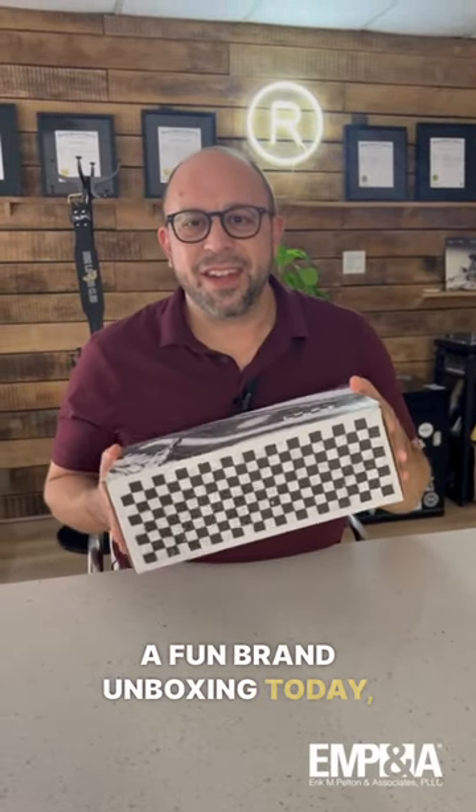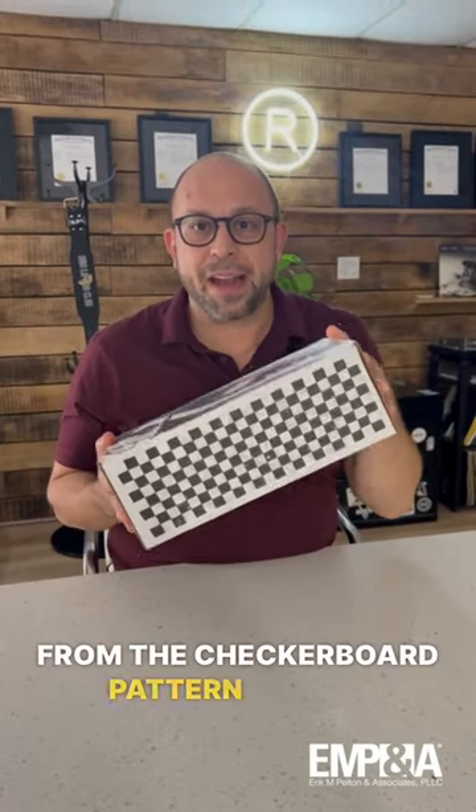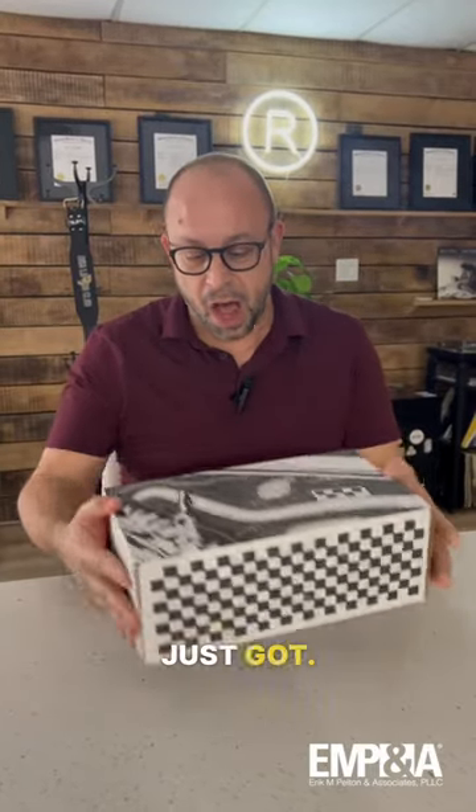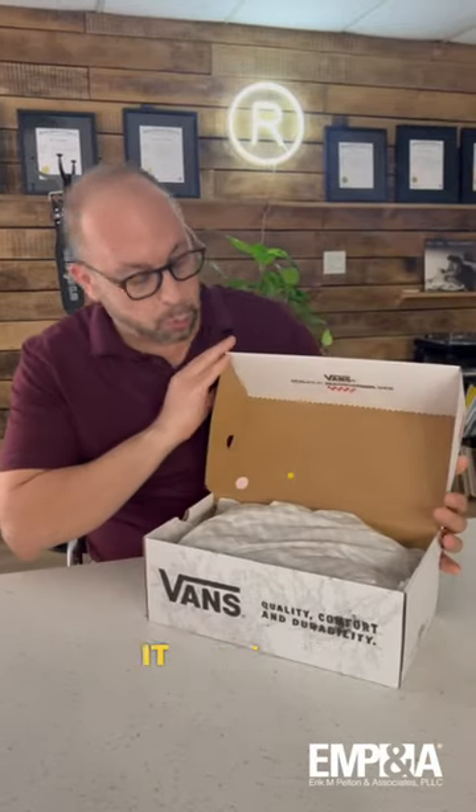A fun brand unboxing today. You might be able to tell from the checkerboard pattern on this box that these are new Vans shoes that I just got, and the branding is incredible. I want to share it with you.